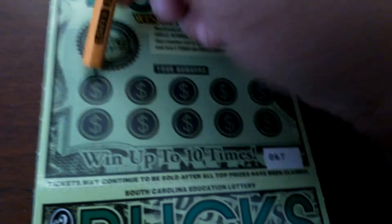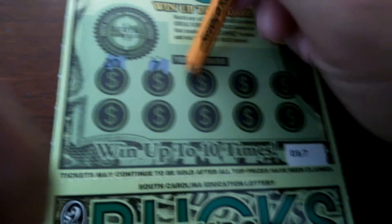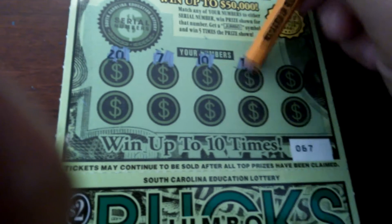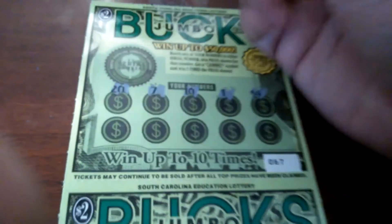Yeah, right. Ticket numbers $67 and $68. First ticket: $20, $7, $10, $1, $14. I'm scratching off with a Georgia Lottery Kino pencil.